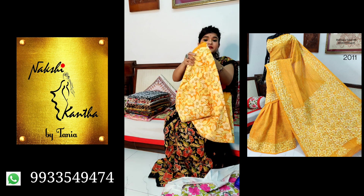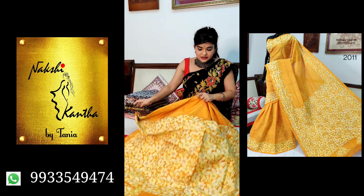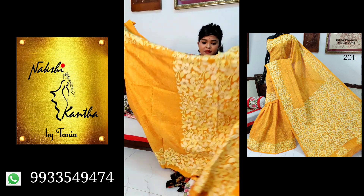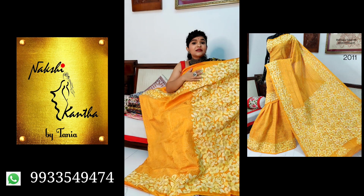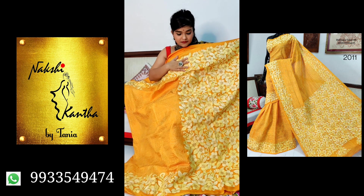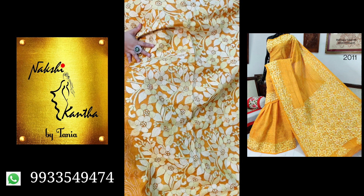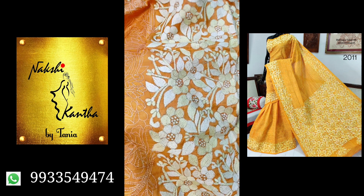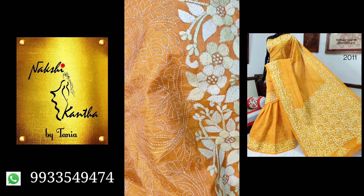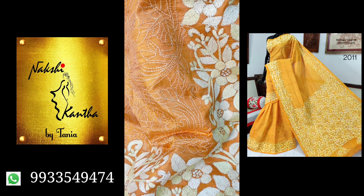This is saree number three. See the work, divas — it's very nice, very intricately done. Check the colour — it's very gorgeous. It's a haldi yellow.